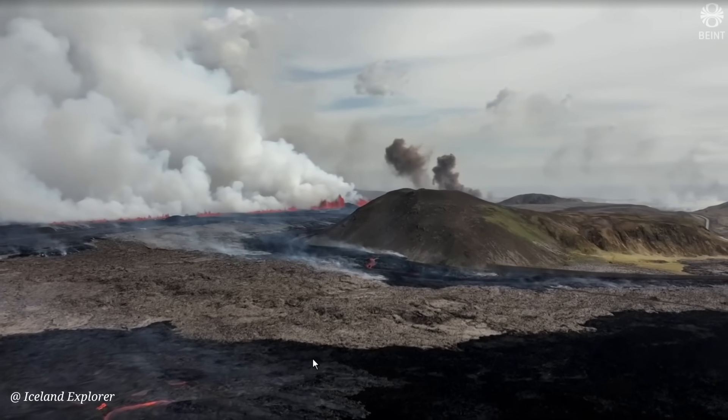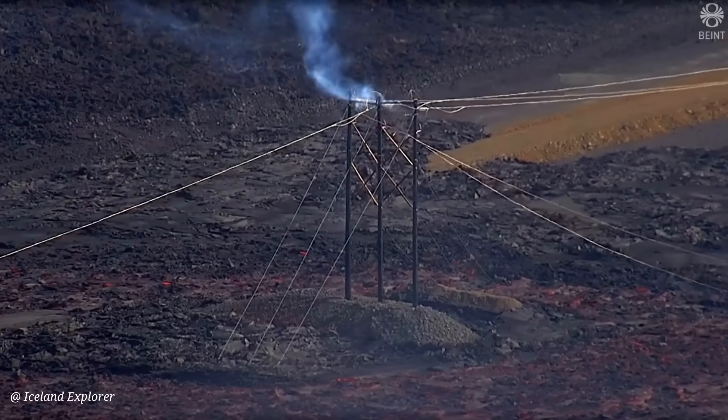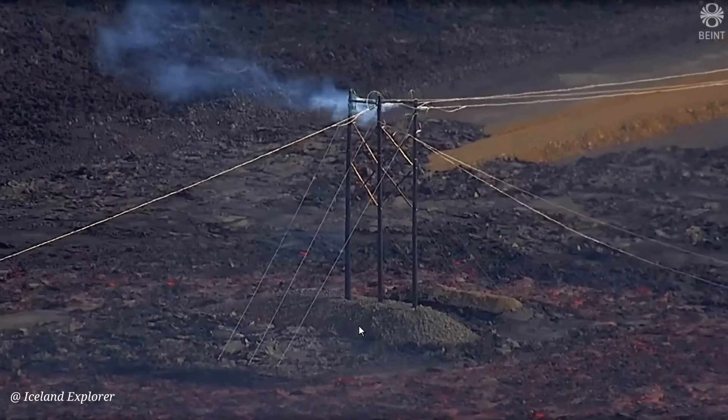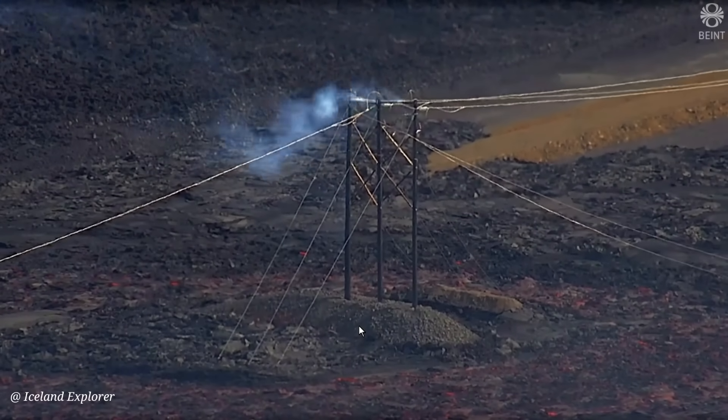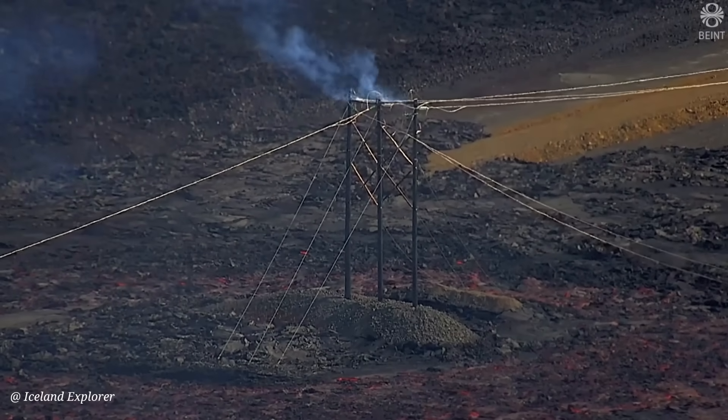It had already damaged the high voltage lines into Grindavik, but they will be fixed rather quickly. Luckily, hot water and cold water pipes had been buried deep in the ground and they are safe.